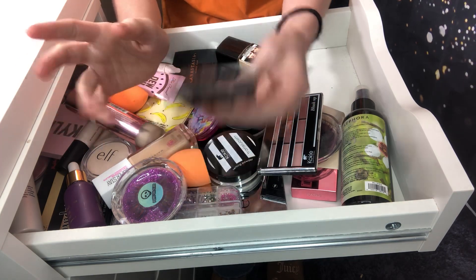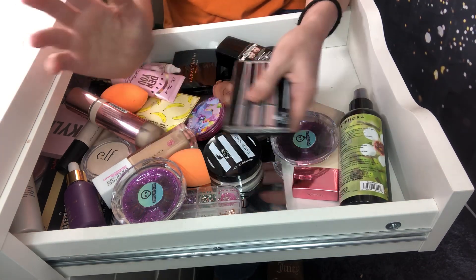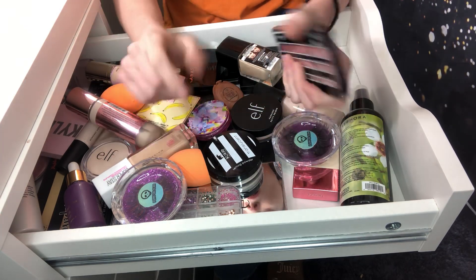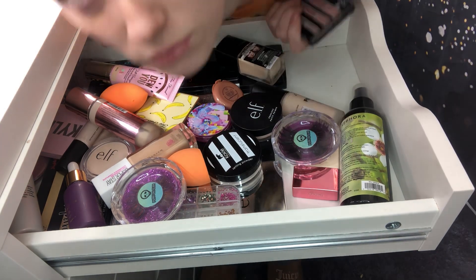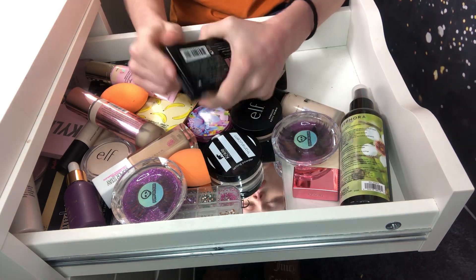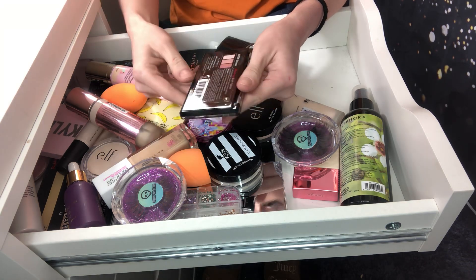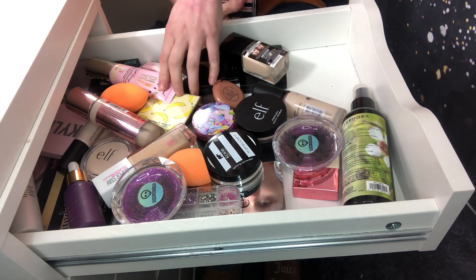Another thing — you guys, don't ask me to send you makeup. Don't ask me to send you products that I don't use or are lightly used. I do a lot of giveaways where I give away new makeup, and I kind of want to keep it that way — giving away new makeup, not makeup that I've used. Because I did pay for every single thing in my drawers.